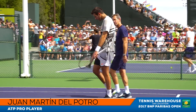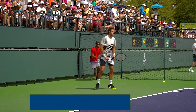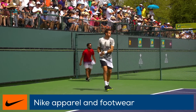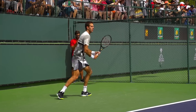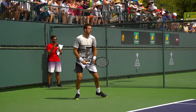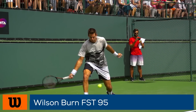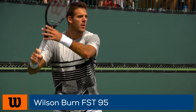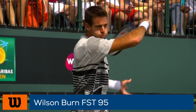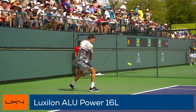First up on the practice courts today, we caught up with Juan Martín Del Potro from Argentina. He is a Nike-sponsored athlete, wearing both their apparel and footwear. A longtime user of the Wilson 6195 range of rackets, he currently endorses the Wilson FST 95 racket. For his string setup, he likes to go with Wilson Natural Gut 17 in the mains and Luxilon Alu Power 16L in the crosses.